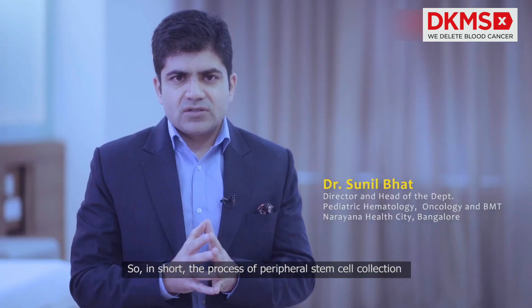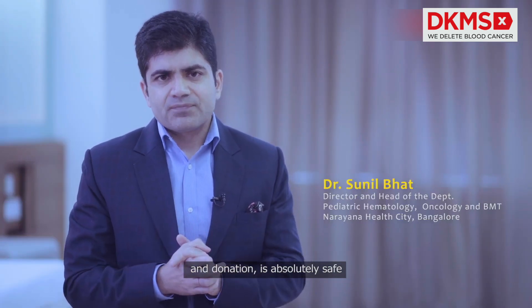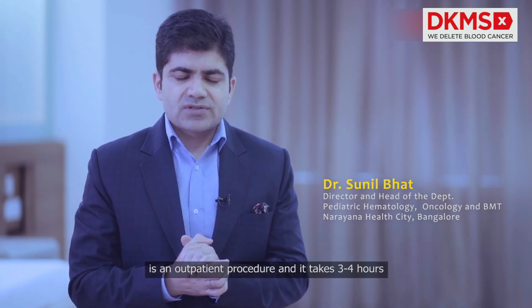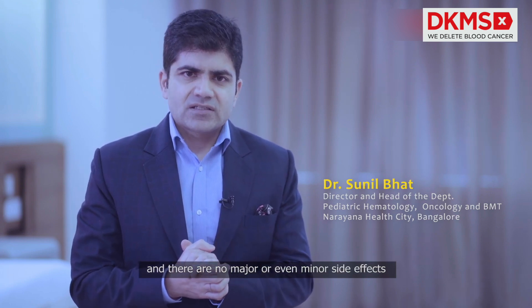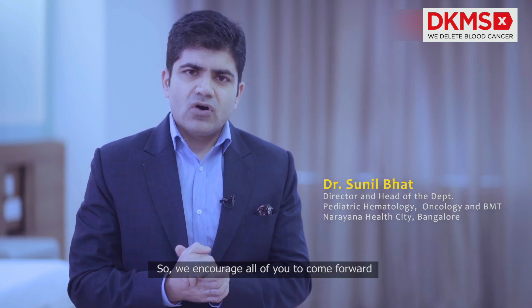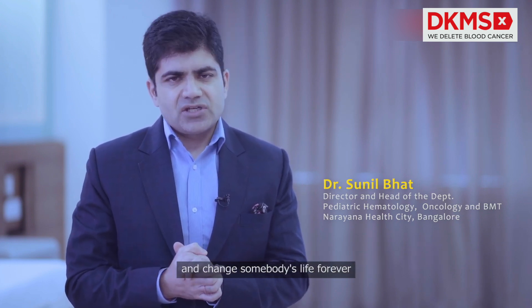So in short, the process of peripheral stem cell collection and donation is absolutely safe. It's an outpatient procedure, takes three to four hours, and there are no major or even minor side effects in the short term or the long term. We encourage all of you to come forward, donate these stem cells to these needy patients, and change somebody's life forever. Thank you.